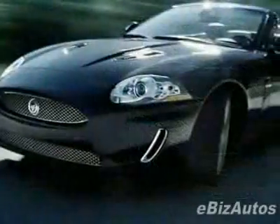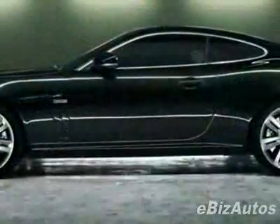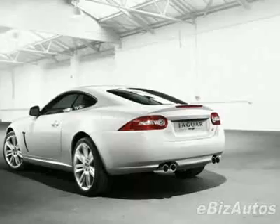This vehicle gets 16 miles per gallon in the city and 24 on the highway. This XK boasts a 5.0-liter V8 engine and has a 6-speed automatic transmission.